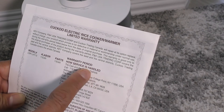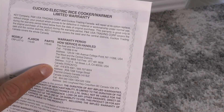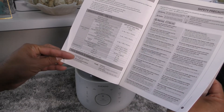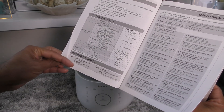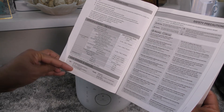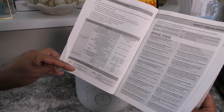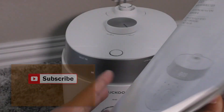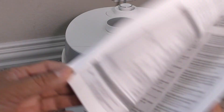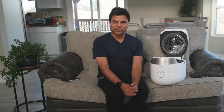The warranty card also details how service is handled. For the USA east and central district, they have a telephone number listed. For the west and central district, there's another number. And for Canada, they have a number for Toronto and Vancouver.